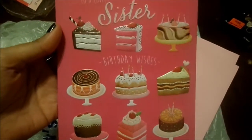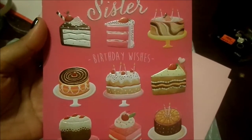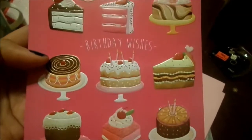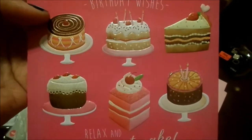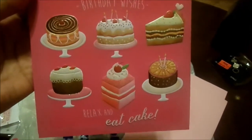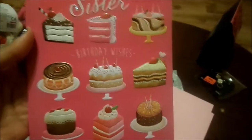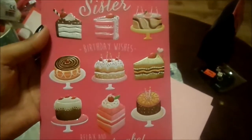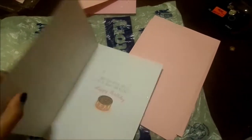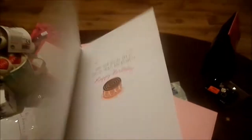My mum and dad got her this one — 'To a lovely sister, birthday wishes, relax and eat cake.' She's my mum's sister and obviously my dad's sister-in-law. It's got all these lovely cakes on it and oh my god, this is a card I really, really would like. I'm actually going to get another one of these and just keep it and frame it because I just think it is such a beautiful card. Inside it says 'Hope your special day is full of treats and niceness, happy birthday' — it is just the most prettiest card ever.